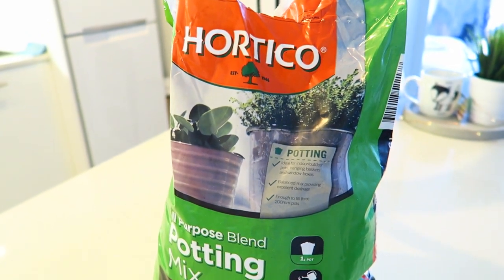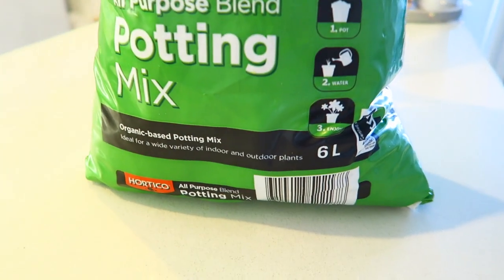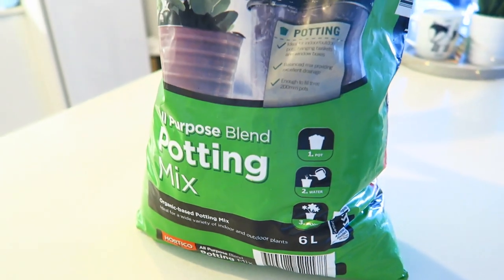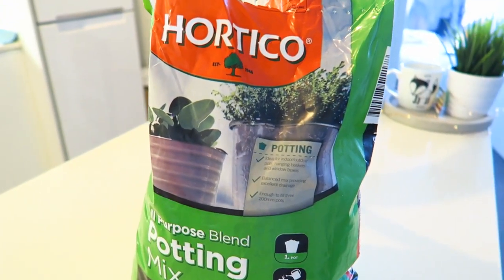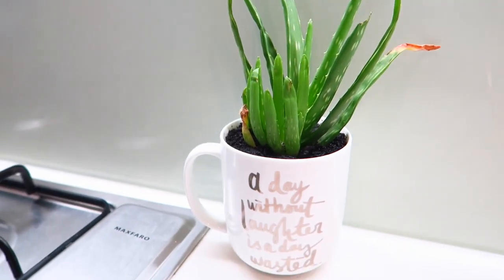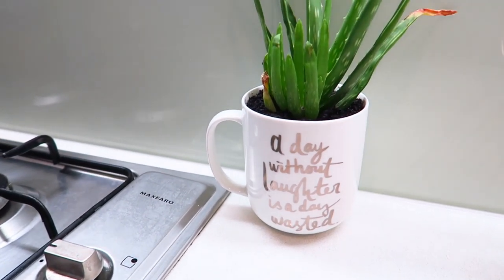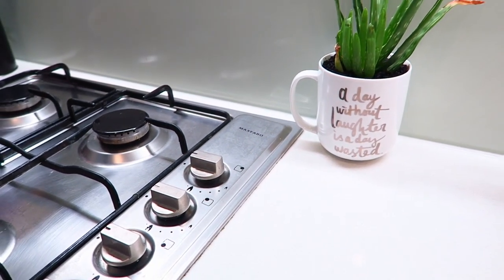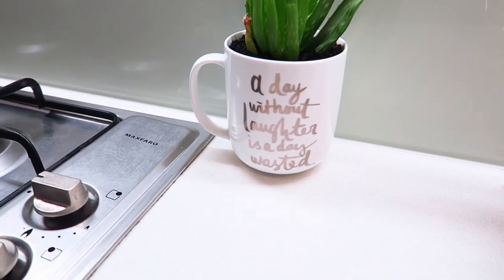So this is the potting mix that I got. I spent so long walking around the store trying to find the small bags because this is only a six litre bag. It took me forever but I finally found it. I got a little bag because there are some other things I want to do in the future which will definitely be videos in the new year, so stick around for those. I've popped my little aloe vera plant that I DIY'd in my other video — I'll have it listed below — here in the kitchen next to my cooktop and my dish rack and I just think it's a nice little addition to my kitchen.